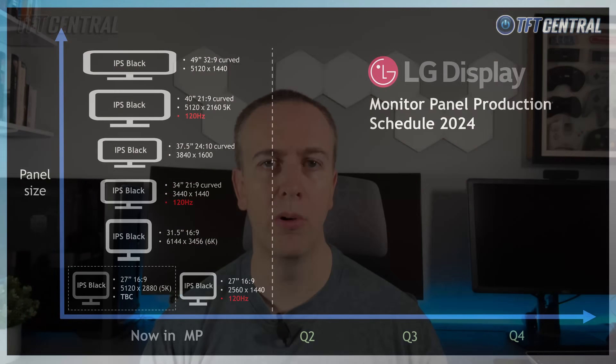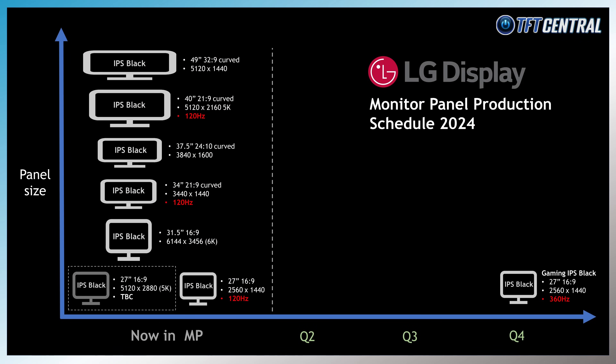LG Display will also expand IPS Black further into their gaming segment later this year with an even higher refresh rate planned — an update to their typical IPS gaming panels, now with an increased 2000:1 contrast ratio instead of the current 1000:1. There is a 27-inch panel with a 2560x1440 resolution and 360Hz refresh rate planned for Q4 2024 mass production, which could be a very interesting option. Monitors using that panel would likely not be available until Q1 2025. As a teaser, LG Display also lists IPS Black version 2.0 for Q4 2025 development in their 31.5-inch segment, possibly featuring the 3000:1 contrast ratio panels mentioned earlier.